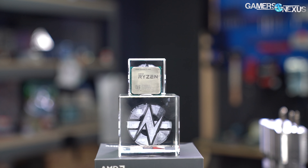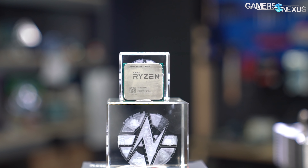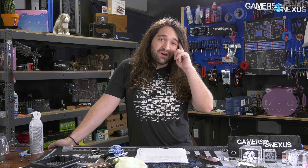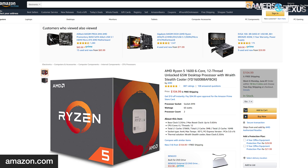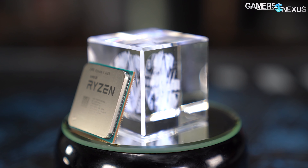When we first reviewed the 1600 AF, it was an $85 part, and the conclusion in short was that it was a phenomenal price for the component. Unfortunately, everyone else figured that out too, and as it was sold out repeatedly, the price slowly hiked. Now, at least at the time of writing the script, it was $100 at the cheapest on Newegg — some legitimate retailer. It kind of loses a lot of the novelty at that point, and now you're looking at things like a 3100 or a 3300X instead. So it should be $85.